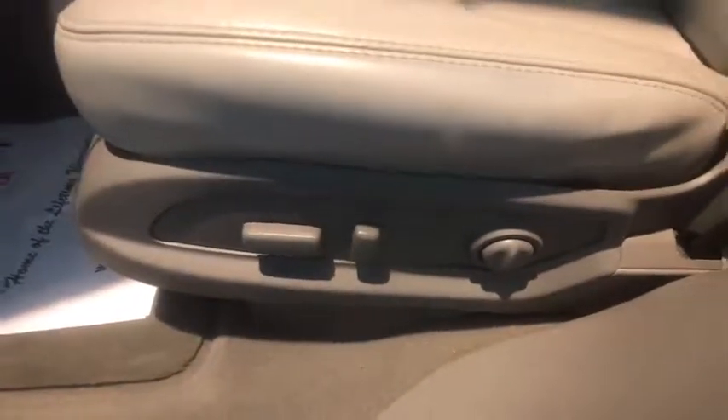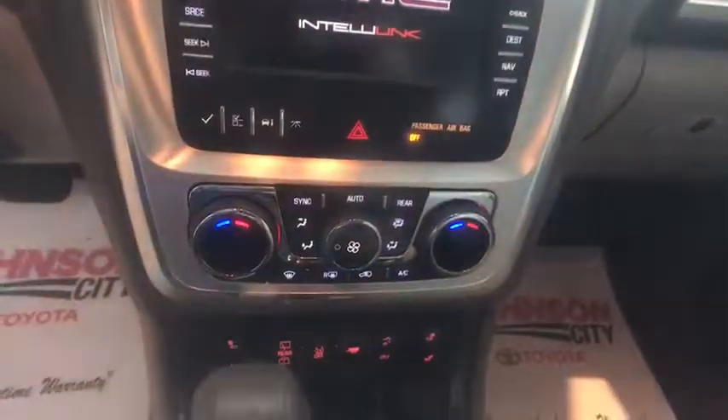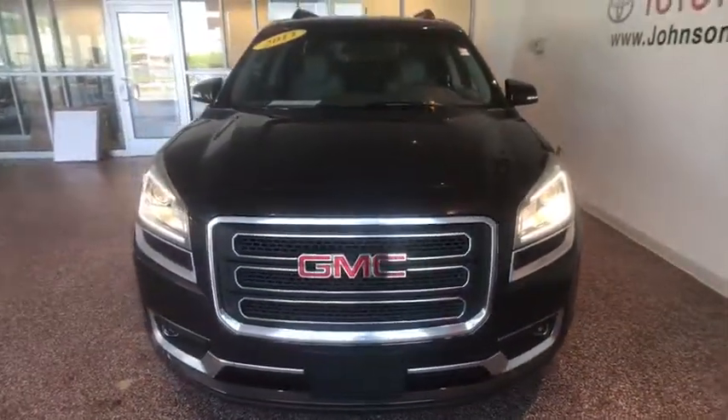Four-wheel disc brakes, auto-dimming rear-view mirror, universal garage door opener, center armrest, heated front seats, security system, electronic stability control, fog lights, rear window defroster, power windows, heated front driver and passenger seats. This vehicle offers reliability and good looks at a great price, so come in and take a test drive today.